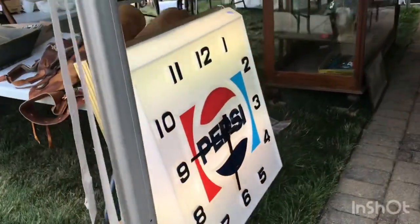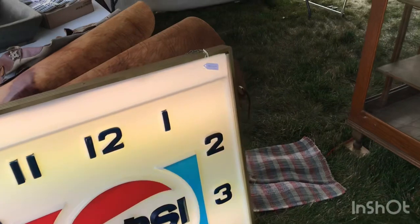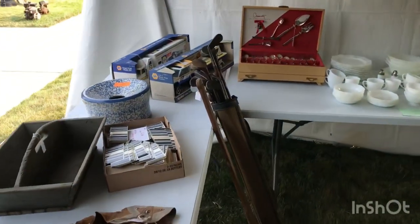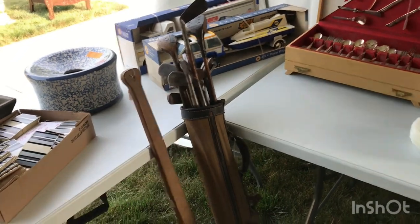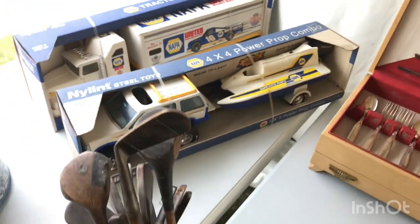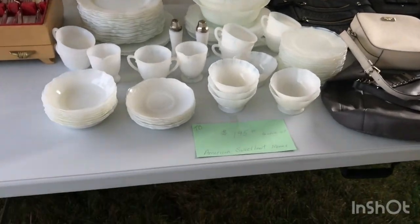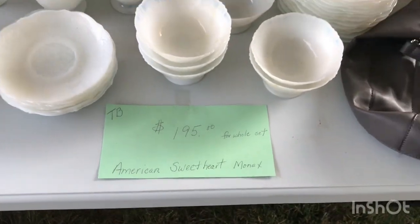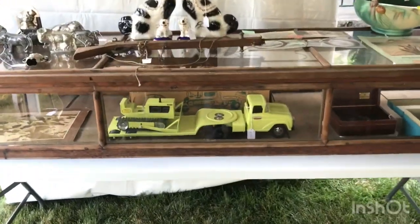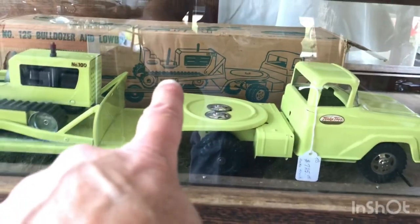Let's look inside and see what kind of good stuff they have. I like that — it's a nice clock. There are some neat vintage toys over here, golf clubs for sports memorabilia collectors, some old Tonka stuff. In the back there's a nice Tonka set that even has the original box — how neat is that!